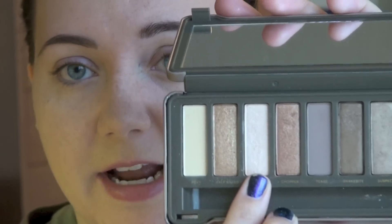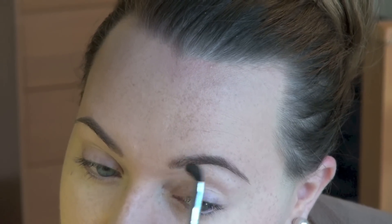Today I'm using my Naked 2 palette. First I'm going to take the color Booty Call — it's a nice shimmery highlight color. I'm using a Sigma crease E47 brush, getting a little bit on there to do my brow highlight, and then I'll use the same brush and color to do some inner corner highlighting.